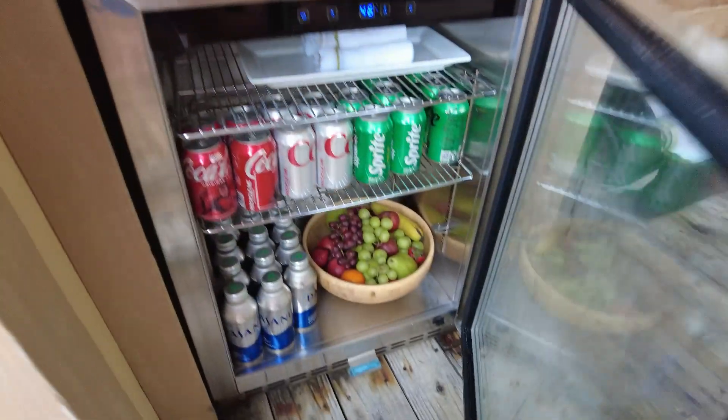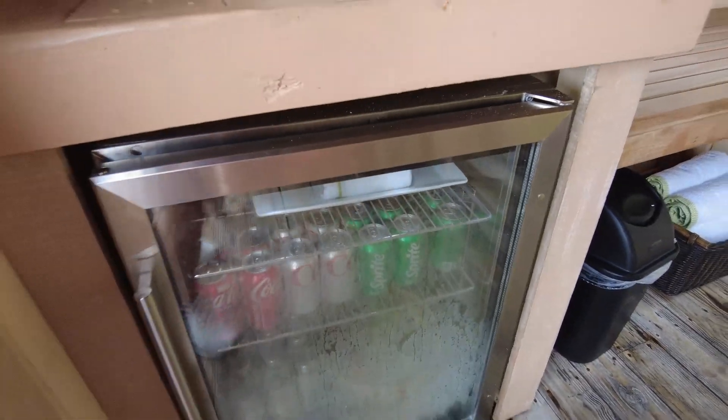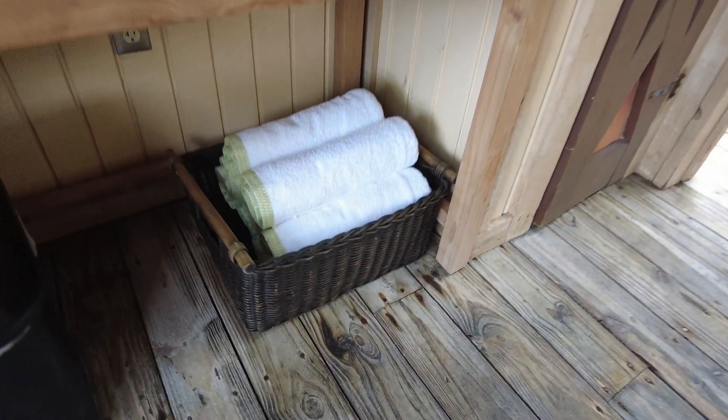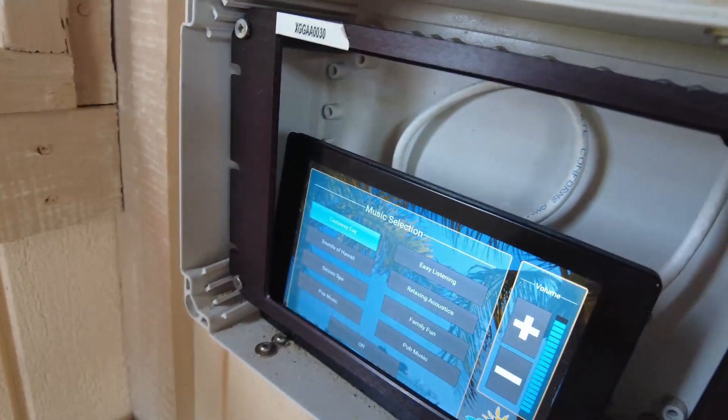We have our cooler here with all of your drinks, your food, your cold towels, and your fruit bowl. We have snacks here, and here is our button that we push if we need our attendant to come and bring us any drinks. You have extra towels here, and you can change the music by pushing that button.